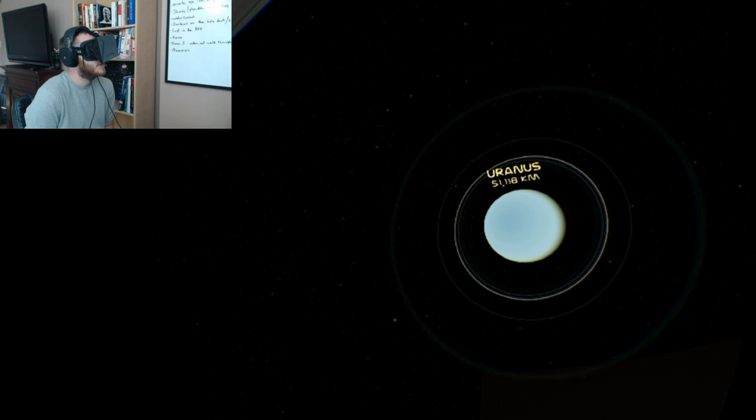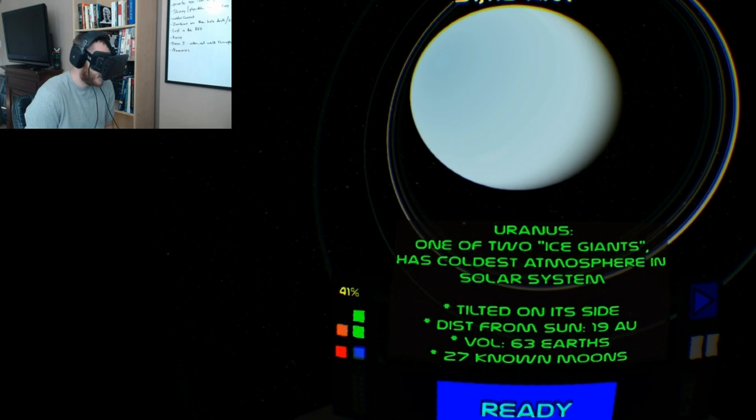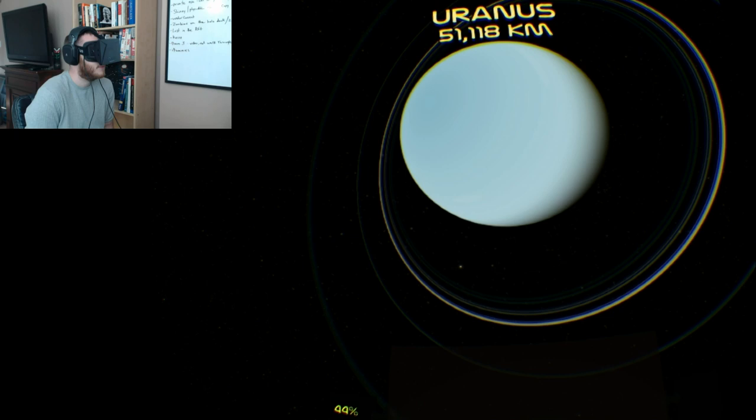Uranus is flipped up on its side. It's one of the two ice giants, has the coldest atmosphere in the solar system, it's tilted on its side, 19 astronomical units away from the Sun, with the volume of 63 Earths and 27 known moons.